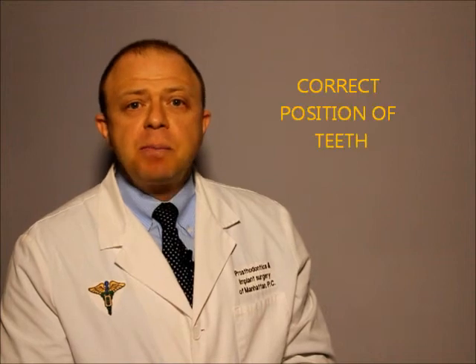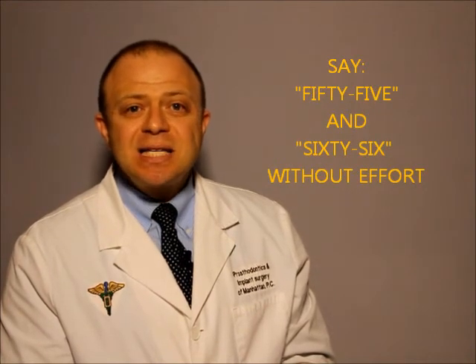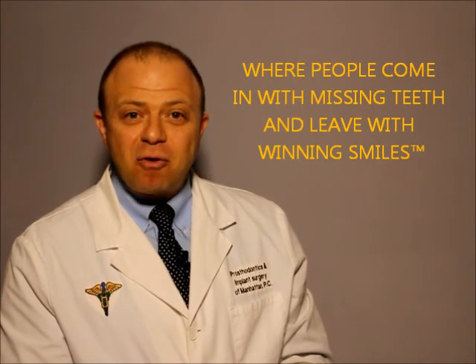In short, if your teeth are positioned correctly, you should be able to say 55 and 66 without any effort. So now you know. From prosthodontics and implant surgery at Manhattan, where people come in with missing teeth and leave with winning smiles, I am Dr. Zev Kaufman.